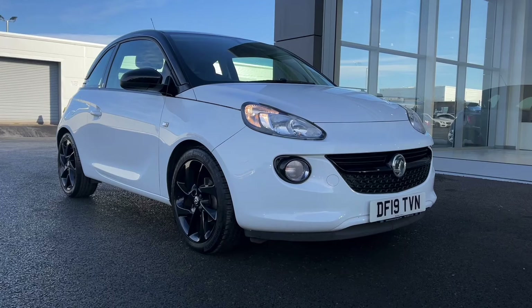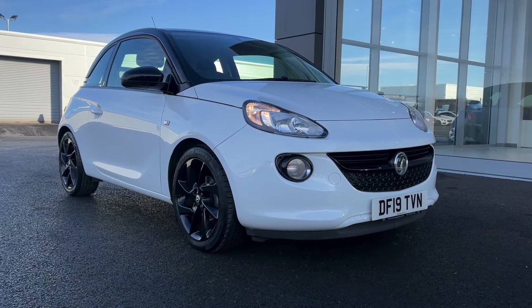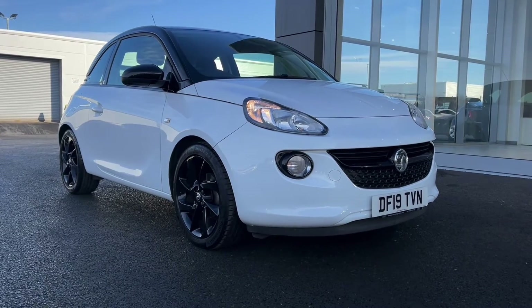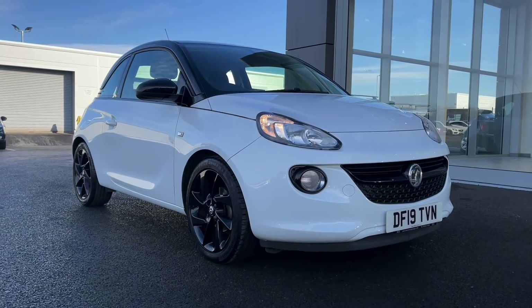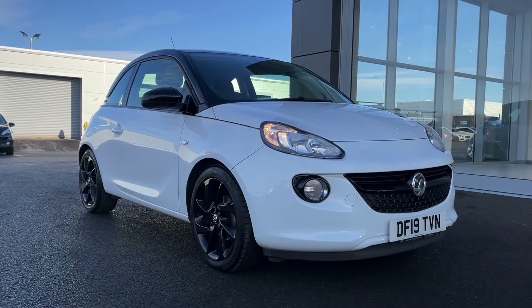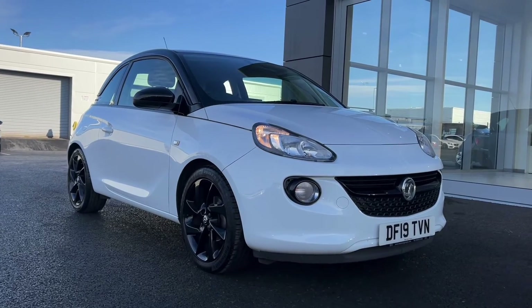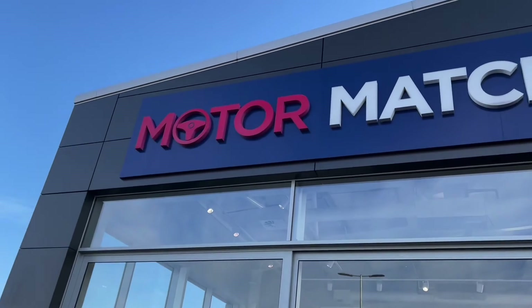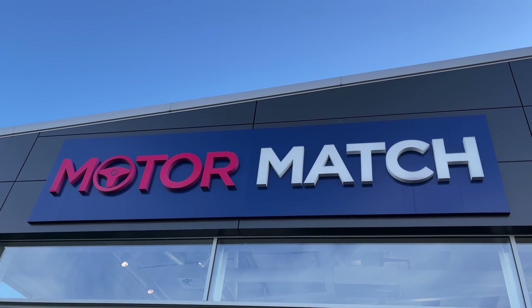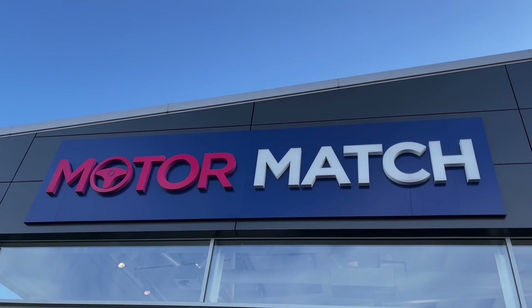So that concludes the video tour on this 2019 Vauxhall Adam Energised. Remember, this is a Motormatch approved used vehicle so it does come with a 30 day or 1000 miles warranty, and three years RAC warranty is available as well as flexible finance packages. Please note that all our cars are subject to a £150 admin fee to cover provenance checks. For a personal finance quote or to book a test drive, feel free to give us a call on 01244 311404. Thank you very much for watching and hope to see you soon here at Motormatch Chester.